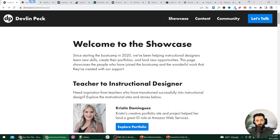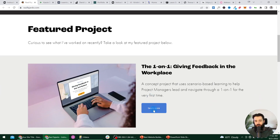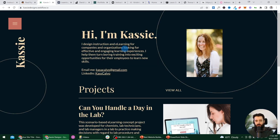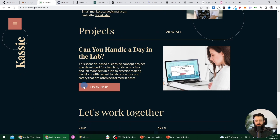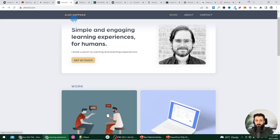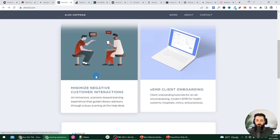Here we are on Raul's portfolio — notice if we scroll down, we immediately get into a featured project with a button to learn more and actually dive into that project. Cassie's site as well: as soon as we have that hero section with the header, we can scroll down and see the project. You can see this example again with Alex Hoffman's site — we scroll down, we can see his work and click on one of these projects to learn more.